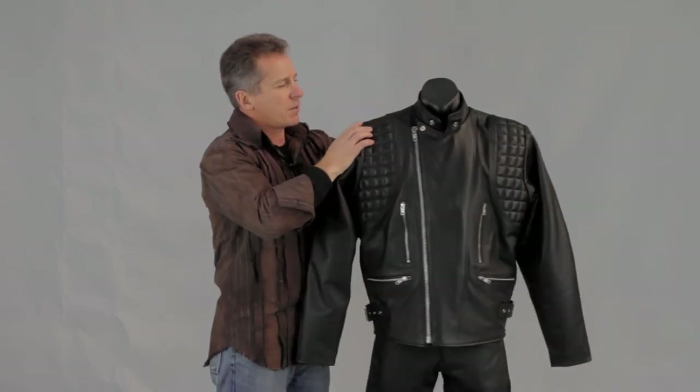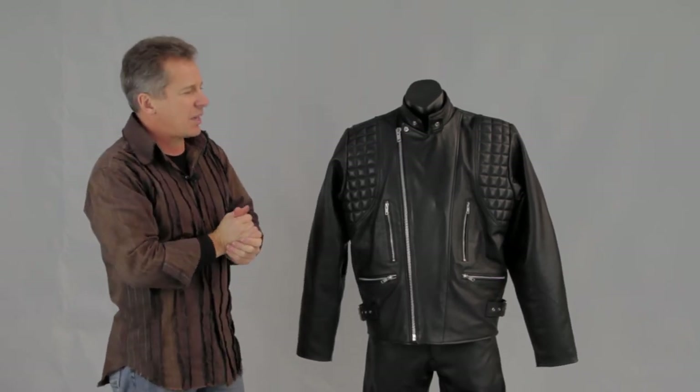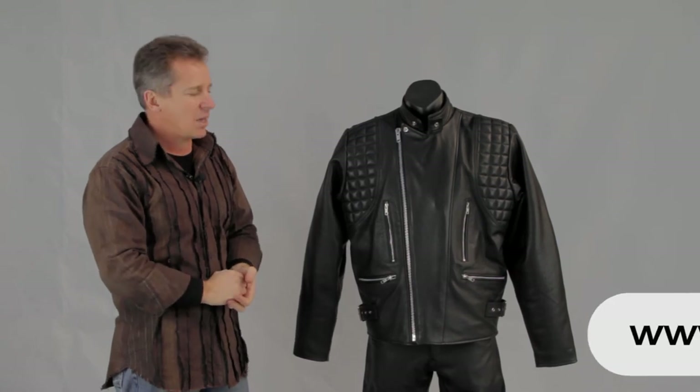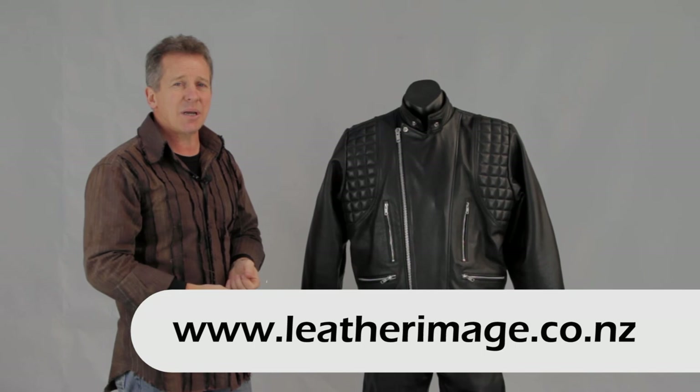Really good value for money, this jacket — you get a lot of jacket for the price and it's one of our most popular ones, especially with that extra length to it. If you want to see more of our range of motorcycle wear, do look at our website and see our extensive range of bike gear. Thanks for watching the video and we'll see you again.